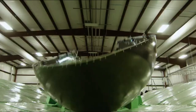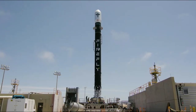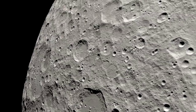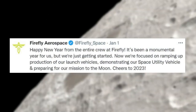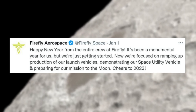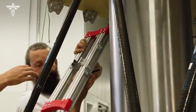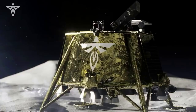The CLPS initiative is a key part of NASA's Artemis lunar exploration efforts. The science and technology payloads sent to the moon's surface will help lay the foundation for human missions and a sustainable human presence on the lunar surface. Just two days ago, Firefly tweeted: Happy New Year! It's been a monumental year for us, but we're just getting started. Now we're focusing on ramping up production of our launch vehicles, demonstrating our space utility vehicle, and preparing for our mission to the moon. In the coming months, we can expect quite a few updates as more payloads arrive and physical progress is made on the lunar lander.